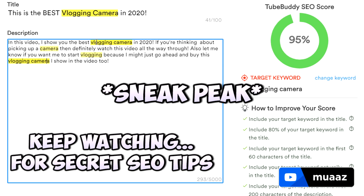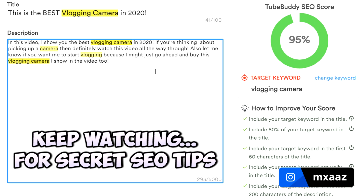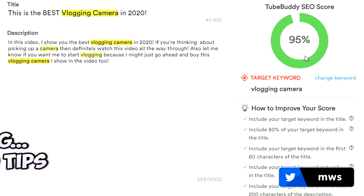So I basically used the keyword right here, I used it in the title, I used vlogging and camera separately right here and I also used vlogging camera once again right here. So this right here, it's not the best description but it's a pretty solid description and TubeBuddy is giving us a 95% SEO score now.